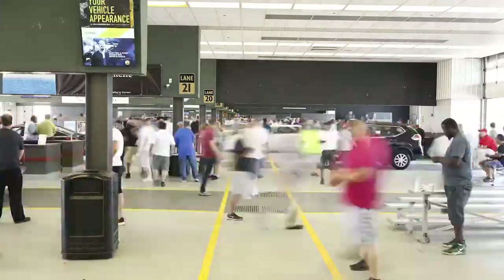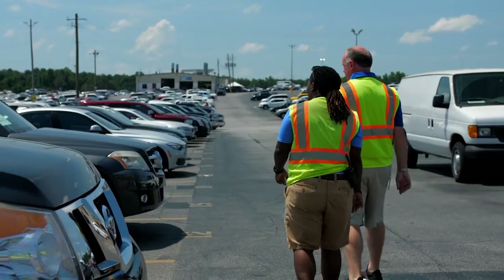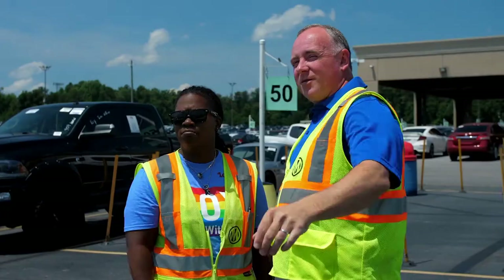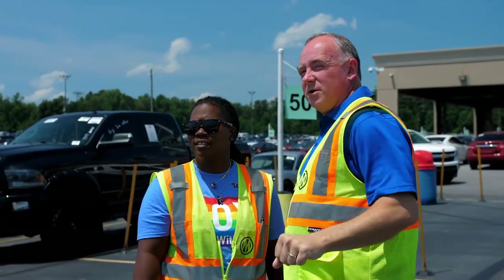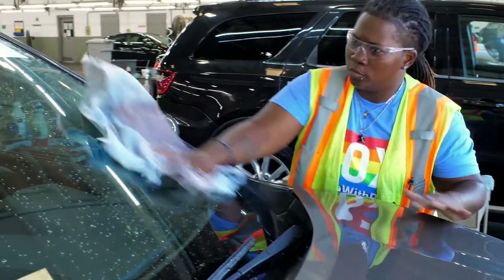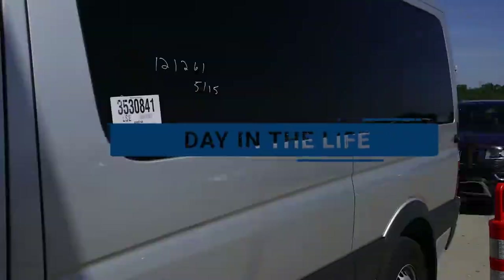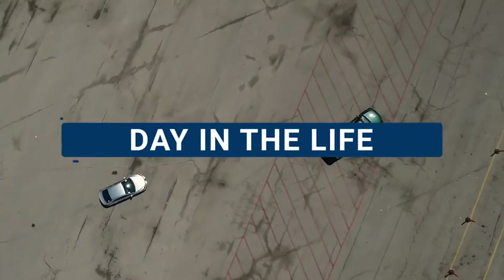We move over 12,000 cars and trucks each week through our weekly auctions. This means we're always looking for versatile, hard-working people to join our team, and we offer part-time and full-time opportunities to do just that. To understand the many jobs we offer at Mannheim, let's see the team members in action at each pit stop as we follow the day in the life of a car.